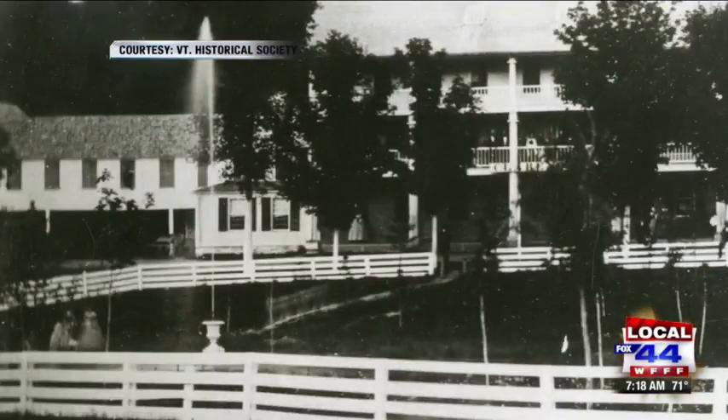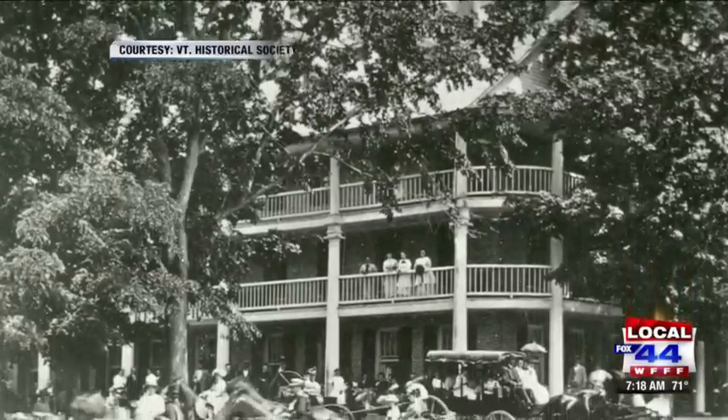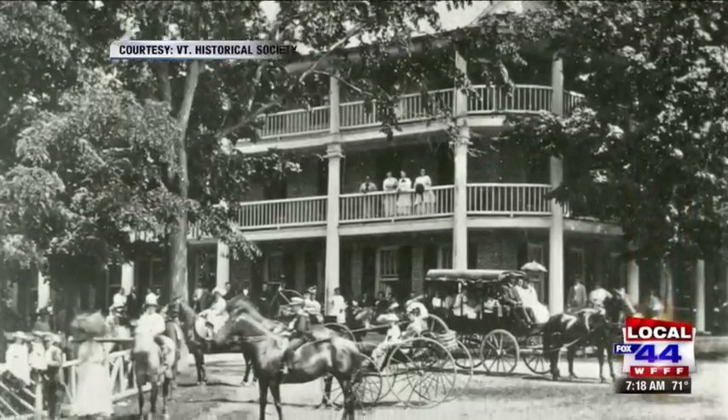It wasn't until 1827 that the first hotel was built on this site, and then it grew from there into the hotel that we see behind us.